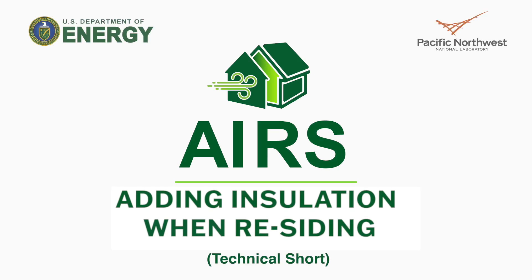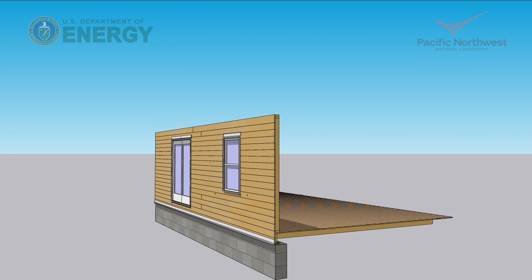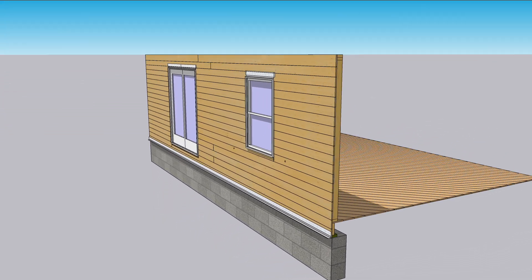AIRS stands for Adding Insulation When Residing. Let's take a look at some of the main advantages of this energy upgrade.